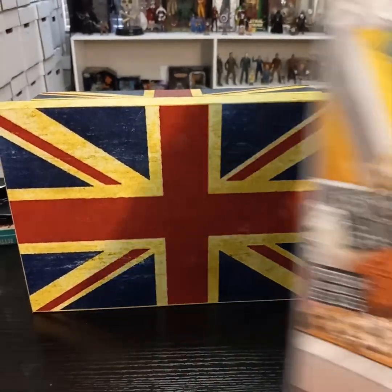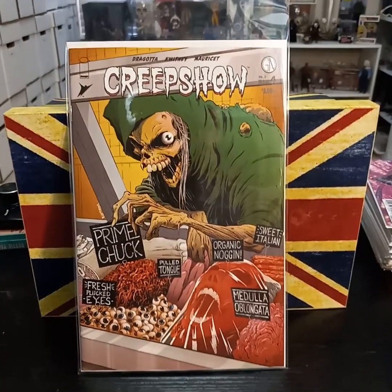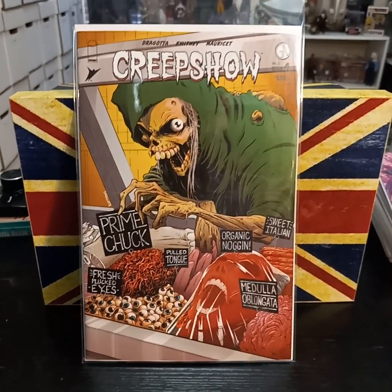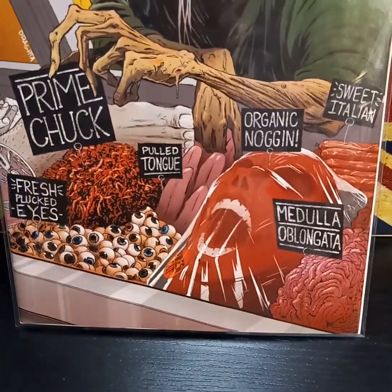And from Image, Creep Shows Back, issue four. I went with the variant cover. Just love the bloody butcher.